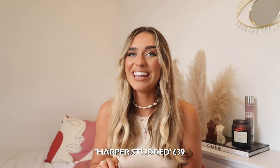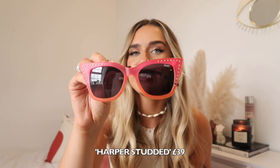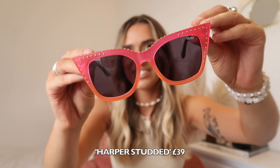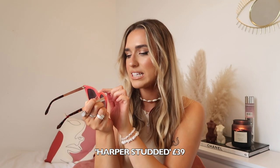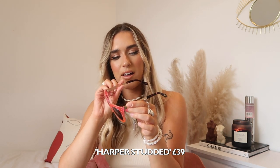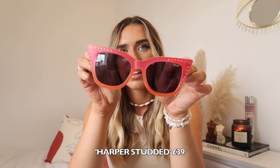These next ones are quite similar to the last but slightly more bougie — they're definitely more of a cat eye effect. They've got this gold stud detail on them which just makes them look really expensive and cool. These are called Happa Happa Studded and they're like a pink and orange ombre, which is just so cool. I feel like there are so many cool people who would pull these off but I'm not entirely sure I can.